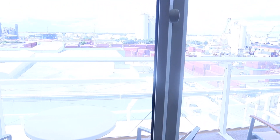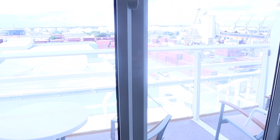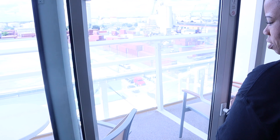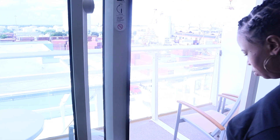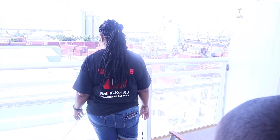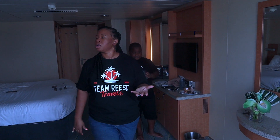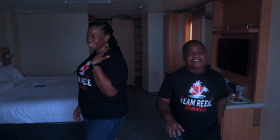And here is the balcony! We've got a nice-sized balcony. Y'all, it is 90 degrees plus humidity which makes it feel like 139. Come on back inside. Let's explore the Royal Caribbean.